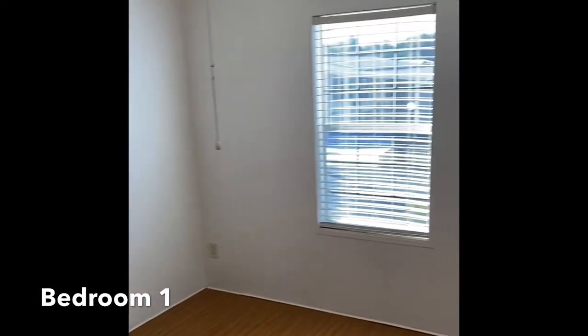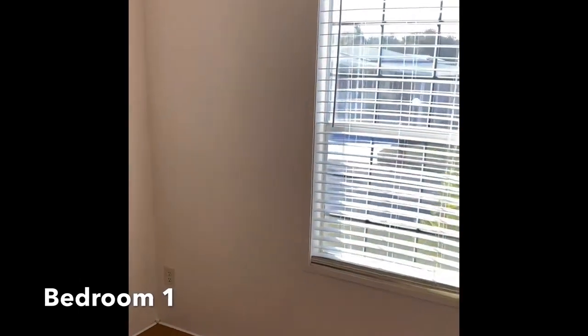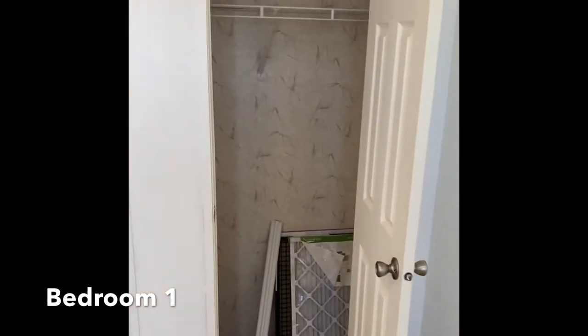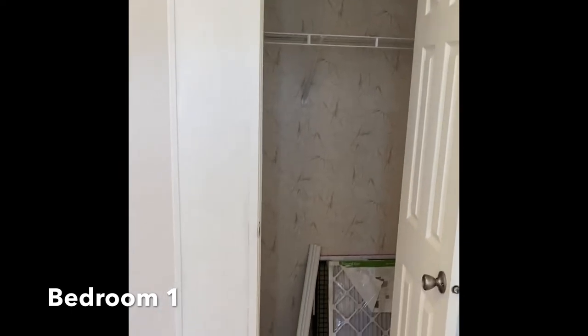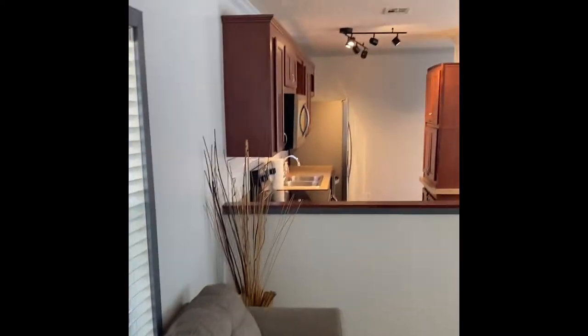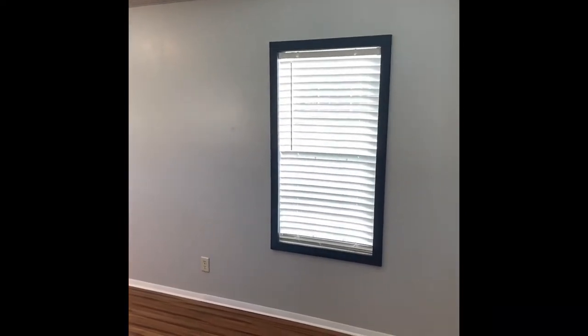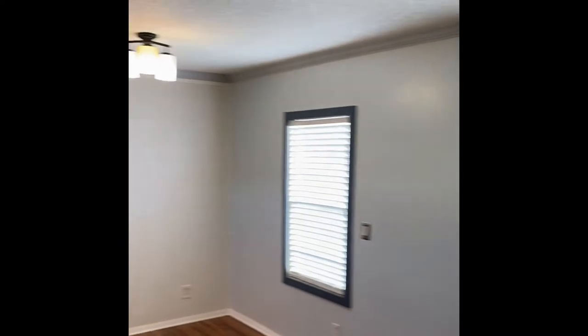Bedroom number one is a great size with tall ceilings and a good-size closet. They have two different accent walls on this property — I think it's really neat. They're done on both walls here and then again over there.